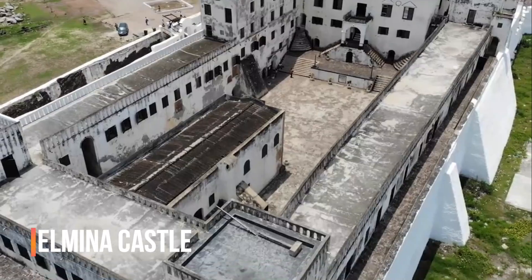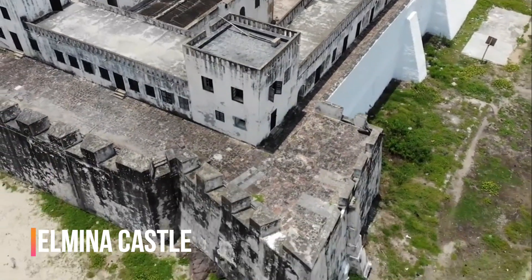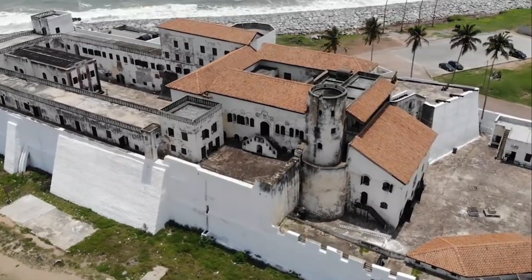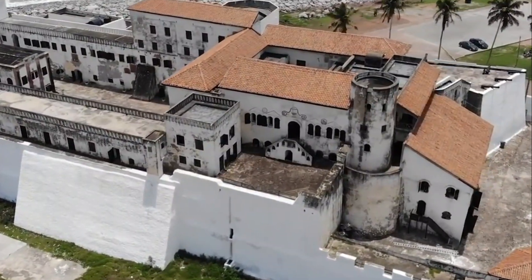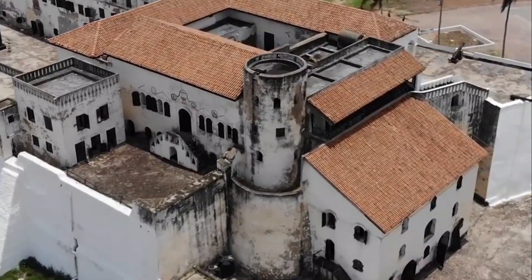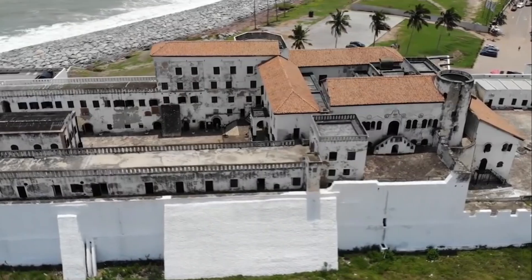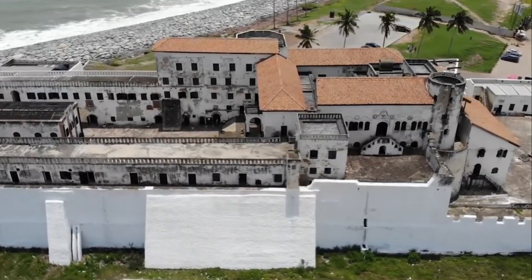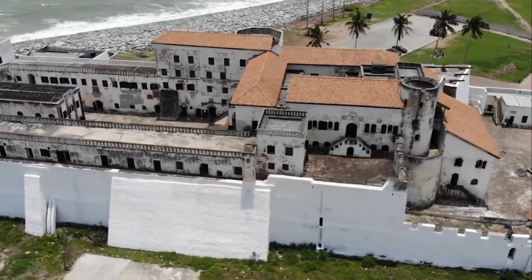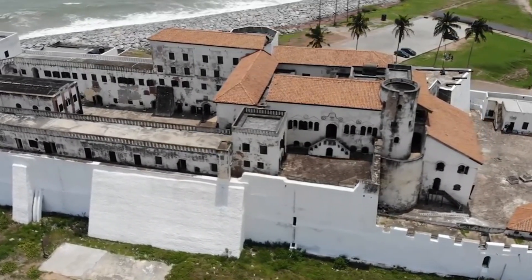Number 2: Elmina Castle. This was the first ever trading post built on the Gulf of Guinea. Located in the town of Elmina in the central region of Ghana, the Elmina Castle was built by the Portuguese in 1482. It was originally known as Castillo da Mina and is the oldest European building in existence south of the Sahara, making it a very significant castle in historical rhetoric.